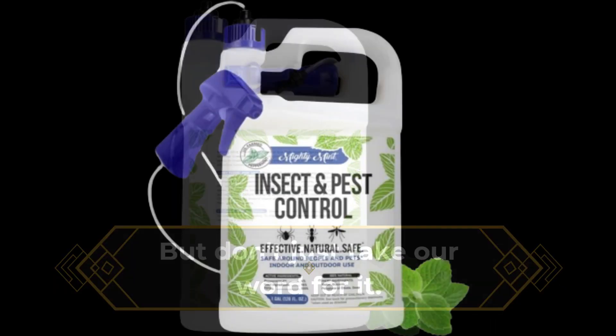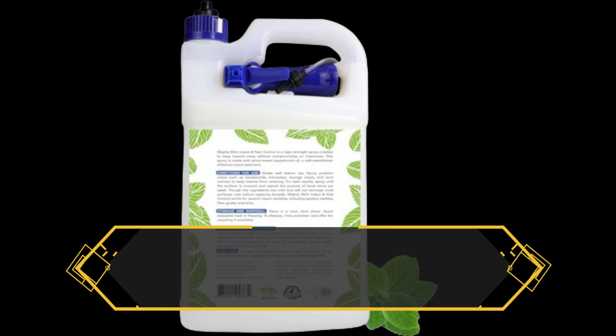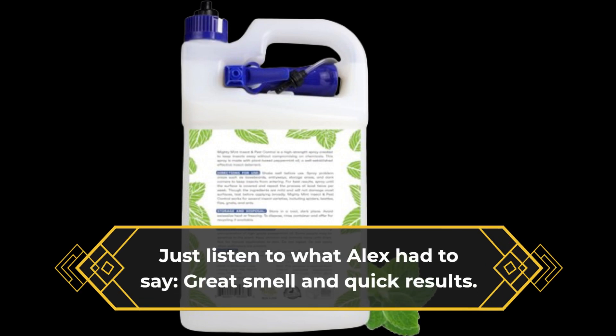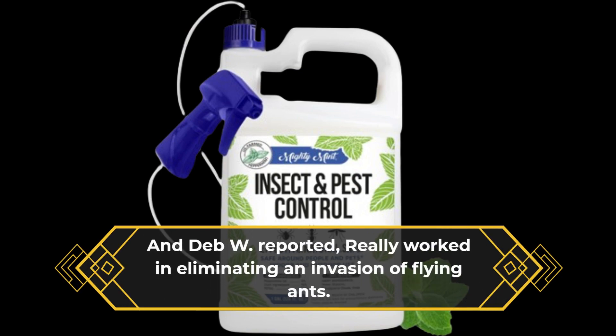But don't just take our word for it. Customers rave about the quick results and pleasant scent of Mighty Mint. Just listen to what Alex had to say: "Great smell and quick results." And Deb W. reported, "Really worked in eliminating an invasion of flying ants."